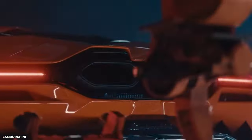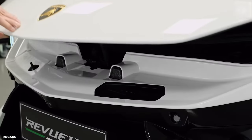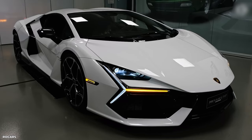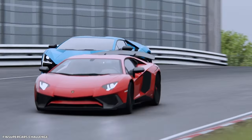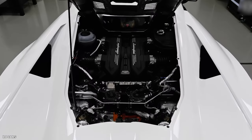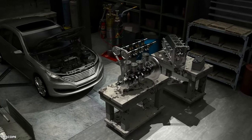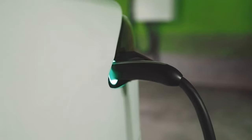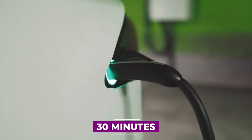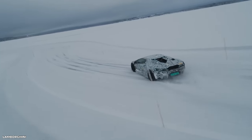Additionally, the Revuelto utilises regenerative braking technology. When the driver applies the brakes or decelerates, the electric motor acts as a generator, converting kinetic energy into electrical energy and storing it in the battery pack. This energy can then be used to power the electric motor or assist the V12 engine, reducing reliance on the combustion engine and improving overall fuel efficiency. With the ability to recharge the battery within 30 minutes, the Revuelto ensures minimal downtime for its electrified performance.